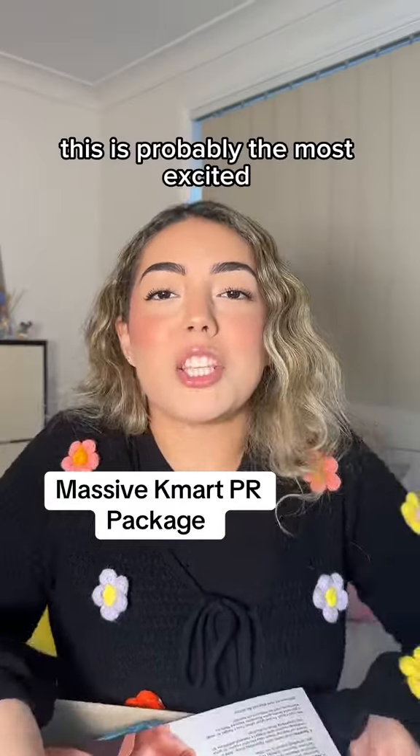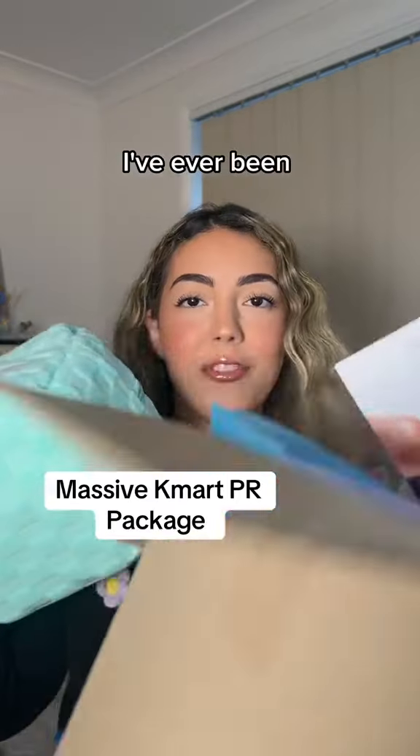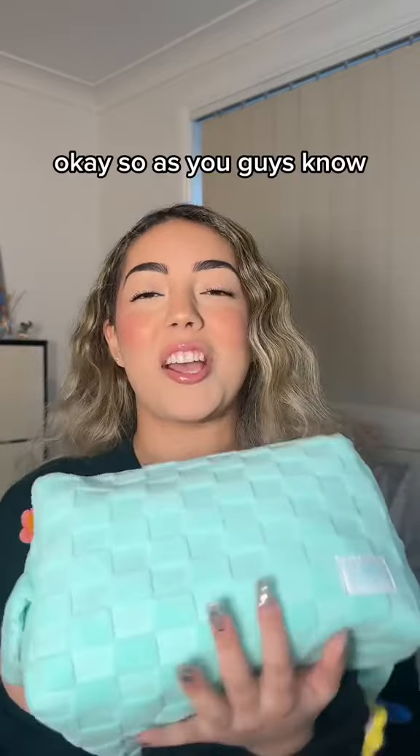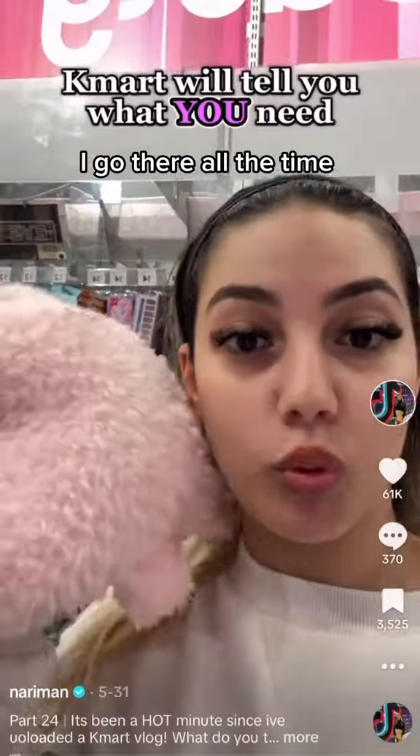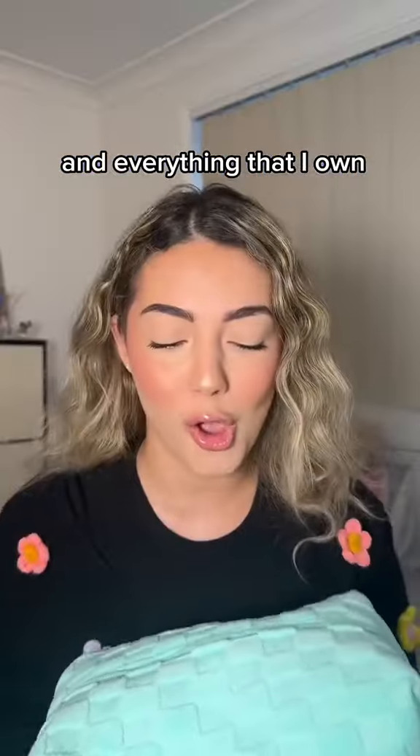Kmart just sent me a PR package. This is probably the most excited I've ever been for a PR package. As you guys know, I am a Kmart queen. I love Kmart. I go there all the time, hence my vlogs and everything that I own.